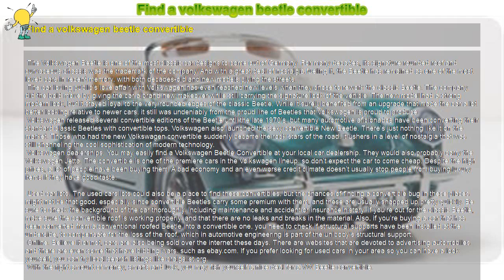Volkswagen dealerships. You may easily find a Volkswagen Beetle convertible at your local car dealership. They would also probably carry the Volkswagen Jetta. The convertible is one of the premier cars in the Volkswagen lineup, so don't expect the car to come cheap. Despite the high prices, a lot of people have been buying them. A bad economy and an even worse credit climate doesn't usually stop people from buying luxury items if they have good taste.